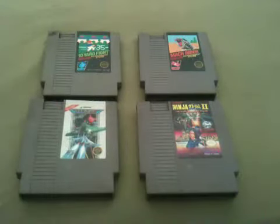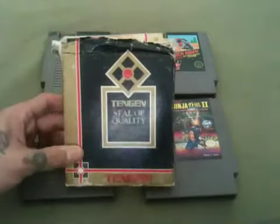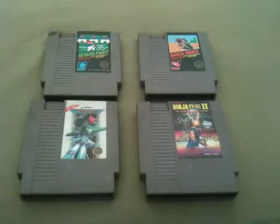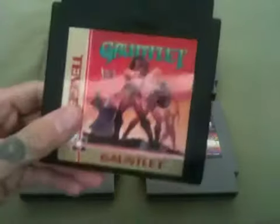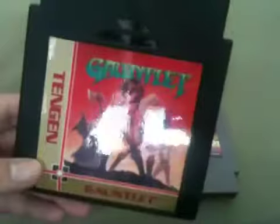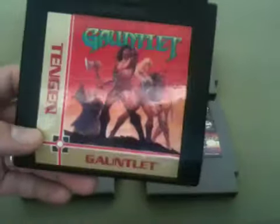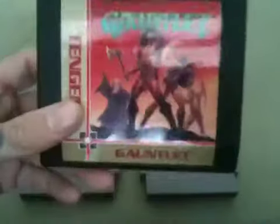Last but not least, I think one of the best pickups is a Tengen cart. I looked at it and I was like, hey, what game was in this? When I take it out, without spoiling the surprise, I found Gauntlet. You can see from the glare there, people, this is like in mint condition. I mean, it's absolutely mint, this cart.